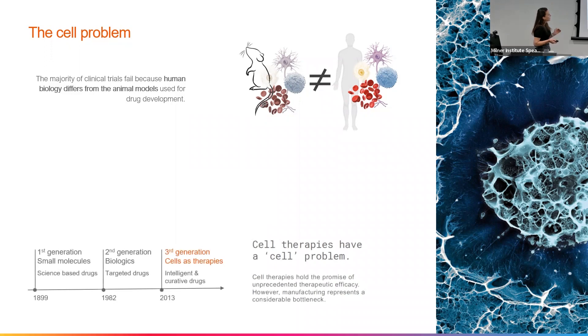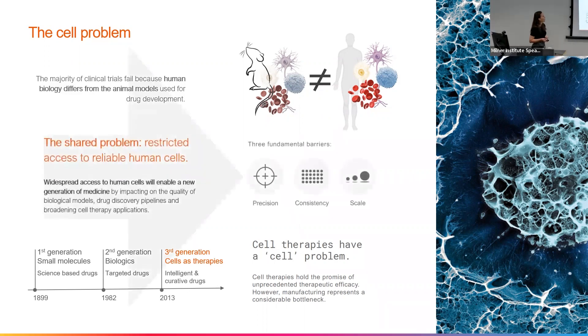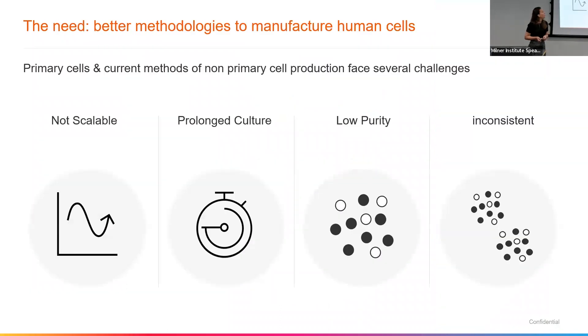Alongside this, we have the third generation of therapeutics — cell therapeutics — and they share a common problem. Both of these need access to reliable human cells to work, but we have fundamental barriers in the accessibility to these reliable cells, and that is precision, speed, and scale. So we have a need to improve the methodologies that we have to manufacture human cells.